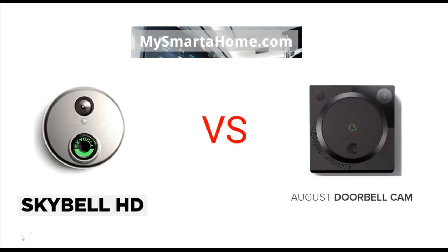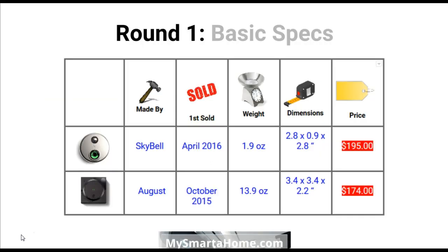So here we have a photo of the SkyBell HD and the August Doorbell Cam. I don't want to tell you which of these doorbells I like the look of the most because the look and design of a product is down to personal taste. What my videos focus on instead is the cold hard facts of specifications and technical details. So let's jump straight into round one, the basic specifications.